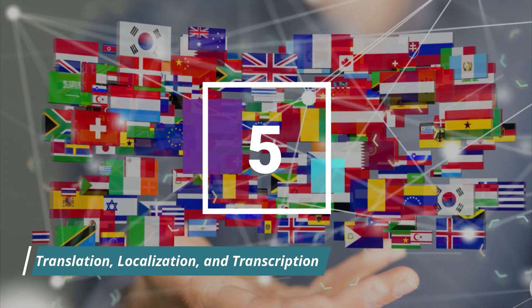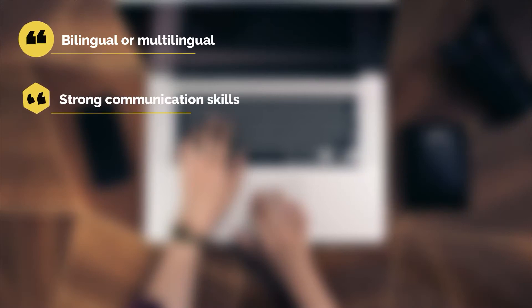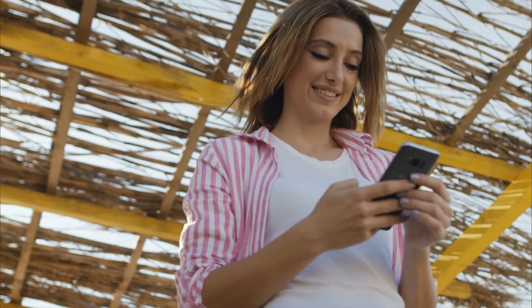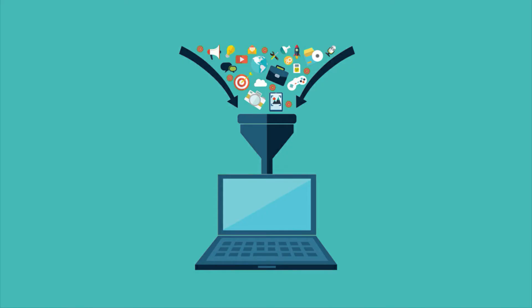Number 5: Translation, Localization, and Transcription. Appen also has a category for all linguistics jobs. This is a more advanced section, which means you need to have a background in linguistics — for instance, being bilingual or multilingual, having strong communication skills, a degree in linguistics, speech science, or any other related field, or knowledge of semantics, syntax, or pragmatics. If that sounds like you, you can apply and work in translation, localization, transcription, content analytics, or data collection.